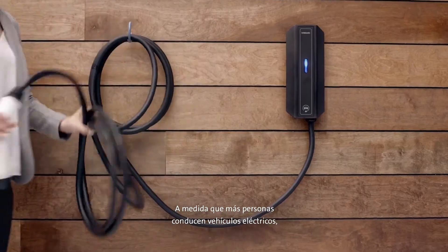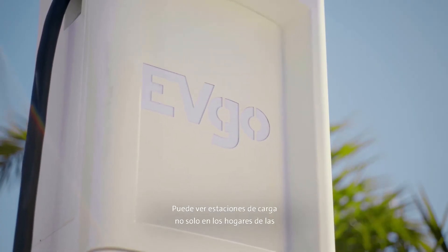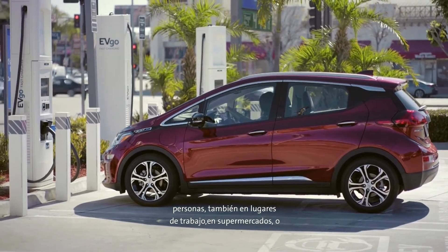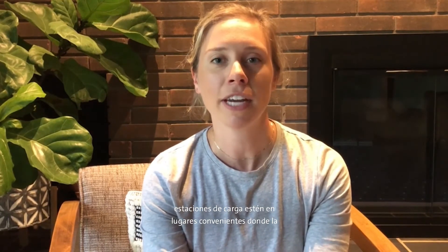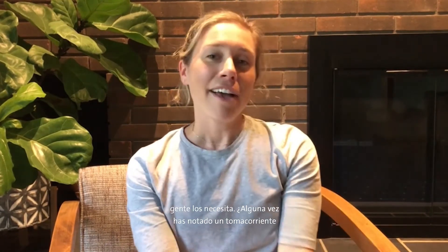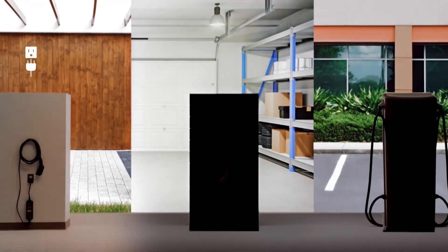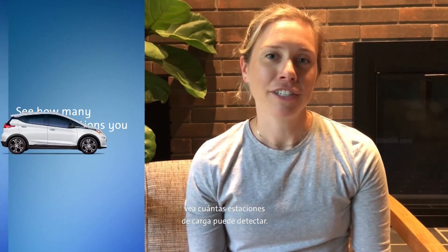As more people drive electric vehicles, it's important that there are enough places to charge. You may see charging stations not just at people's homes, but also at workplaces, at grocery stores, or even at malls. General Motors is working with companies and utilities to make sure that charging stations are in convenient locations where people need them. Have you ever noticed an electrical outlet where your family's car is parked? Have you ever seen a charging station? They may look like this. Next time you're out on an adventure, see how many charging stations you can spot.